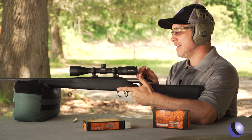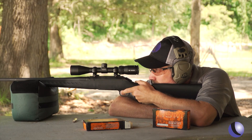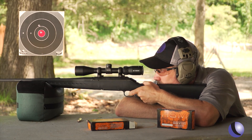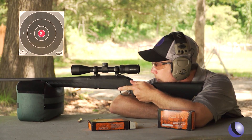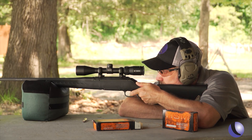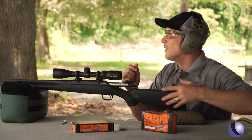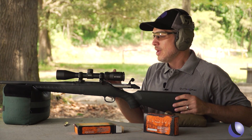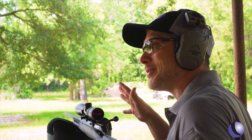That one's a little high — let's do another one. This is a pretty sweet package and very accurate ammo. Wasn't sure how it would shoot out of this gun, but the first shot was on me — that was a flyer. It happens.